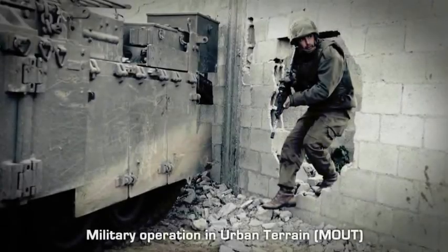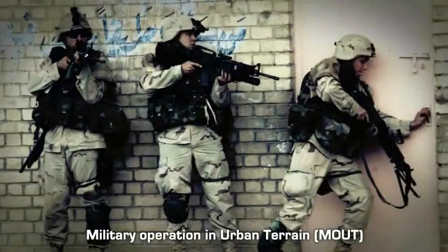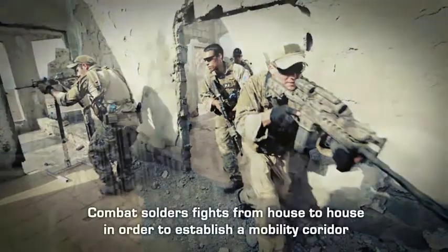In the past 10 years, the battlefield has changed drastically. War zones have shifted from open fields to urban and densely populated areas. This shift has created an indisputable challenge for military forces worldwide.